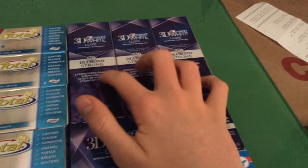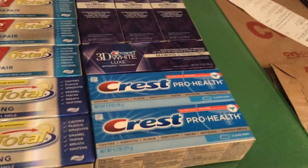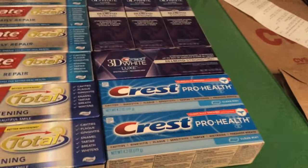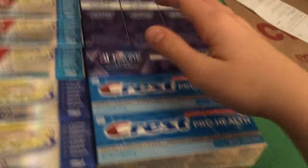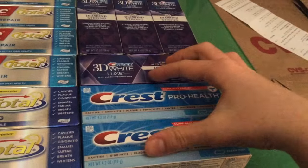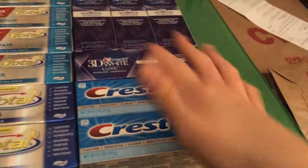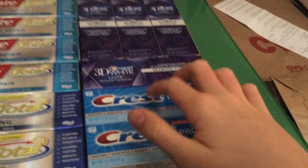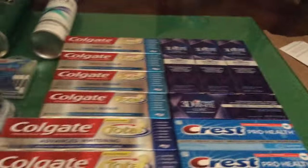Then these Crest 3D White Luxe toothpastes, and also these Crest Pro Health. One store had them tagged, one store didn't — they just had to price check them because there were really weird varieties. They're $3.00, get $2.00 back, dollar off coupon — you can print from my blog or Coupons.com. So $2.00, get $2.00 back. I don't get Crest for free very often, so I decided to get those.